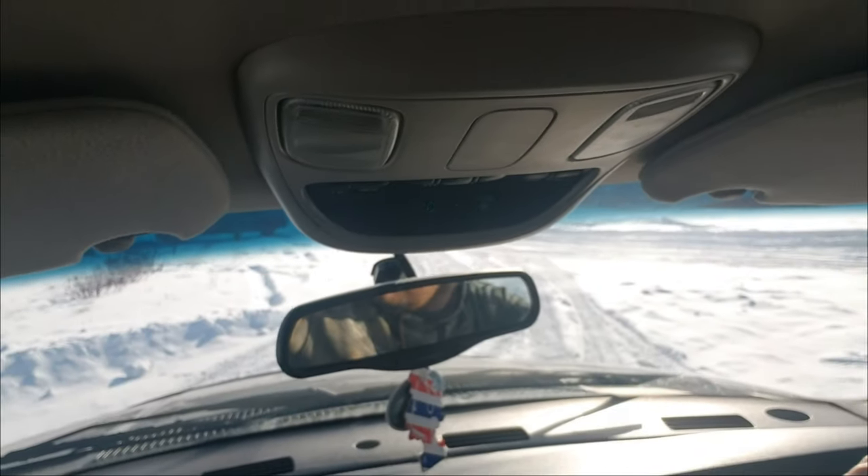Let me jump into the truck and finish talking to you because it's minus 10 and it's bloody cold. Alright, I'm back. It is bloody cold out there — minus 10, as you can probably see.